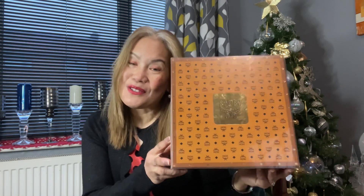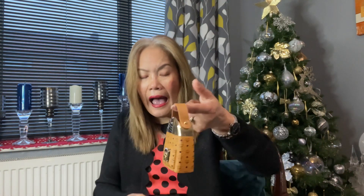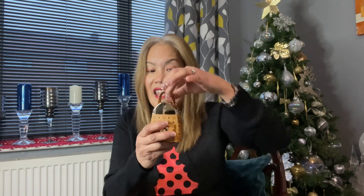Another purchase I treated myself to — you'll probably be surprised, or probably not — it's from MCM. Most of you guys know how I love the MCM brand. I didn't intend to purchase this; as I was going around the city center, this was on display and I thought, let me check that out. It is an MCM perfume! I didn't even realize they do perfume.